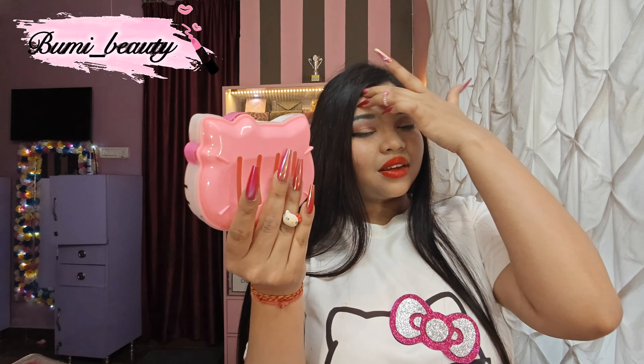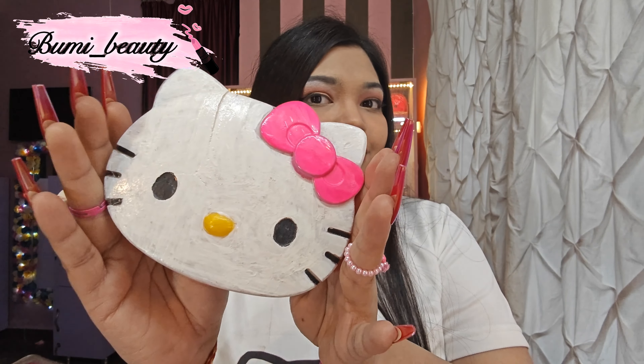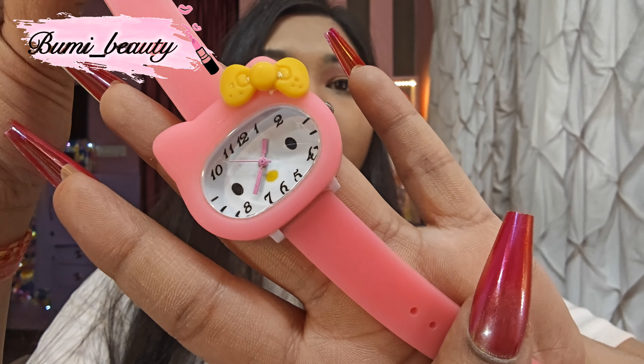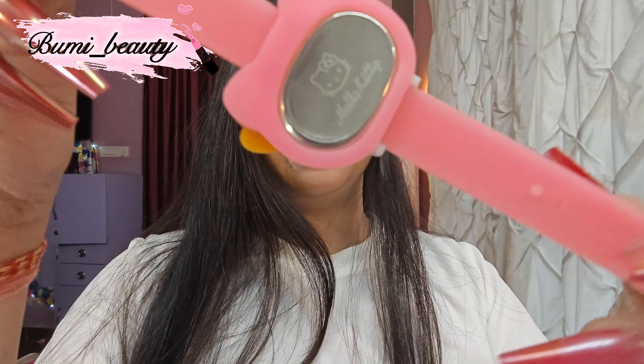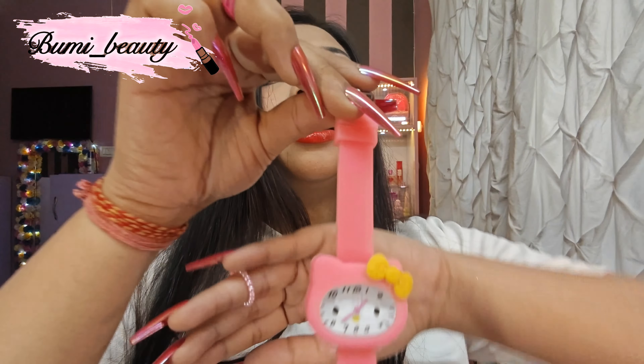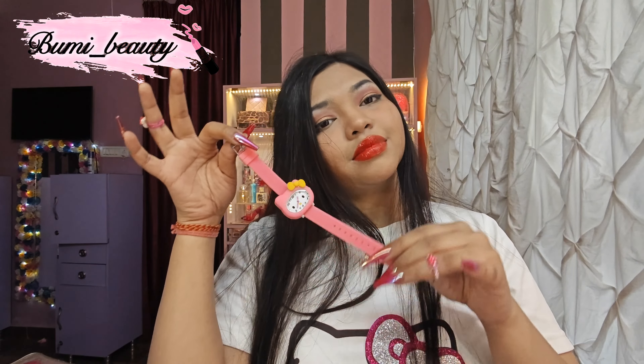The next thing is my Hello Kitty fan — super cute, and I got it from an Instagram seller. That is the button right here. It's super cute and adorable. And another thing is my Hello Kitty soap dish. I think it came with a toothbrush, one Hello Kitty handkerchief and soap, and it's from Japan. It's super cute.